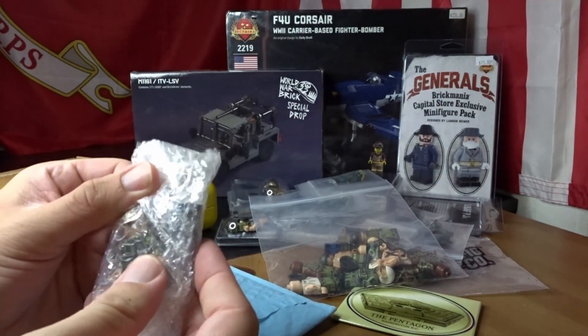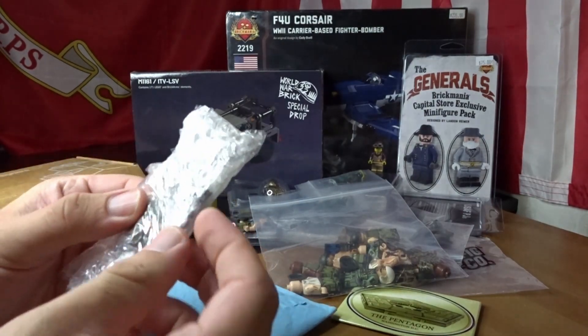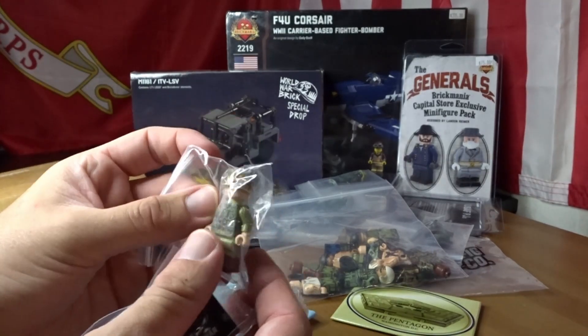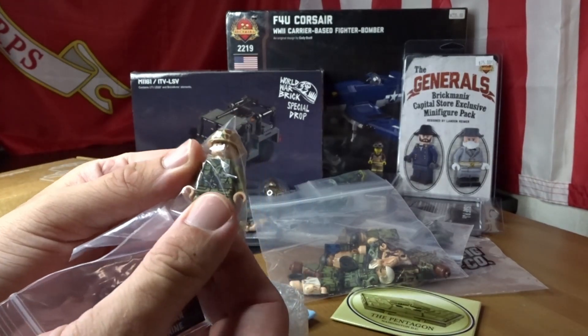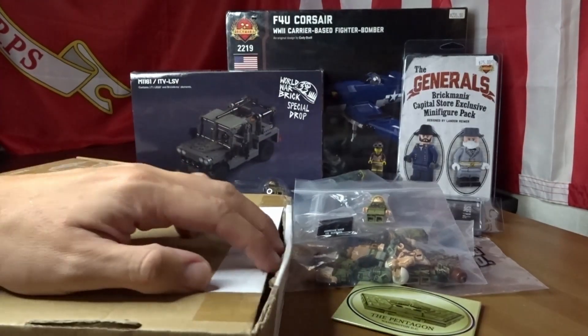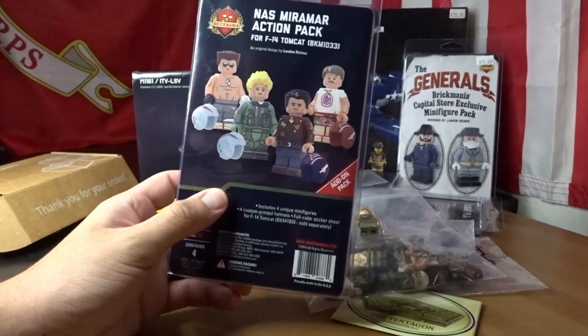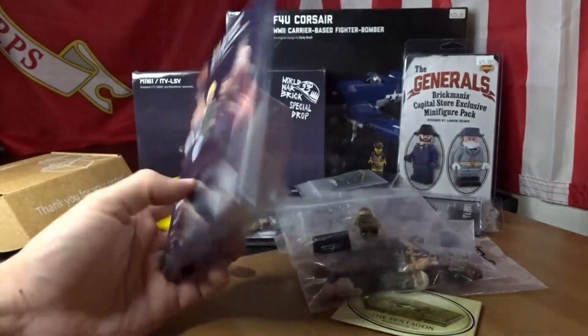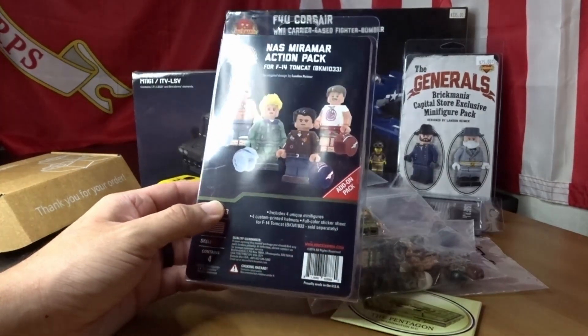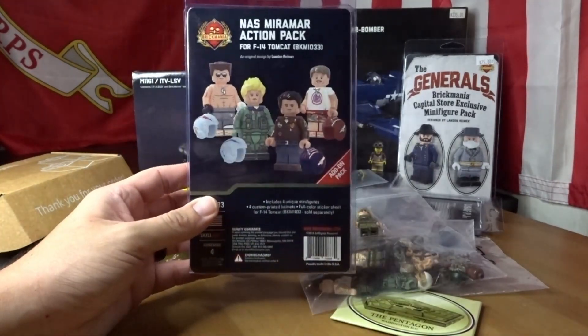This package is from Thomas — I believe this is Chesty Puller, and yes it is the Chesty Puller figure. Another package from Thomas: he has the Miramar pack, so now I have another one of those — it's going to be for my dad as a birthday and Christmas combo gift.